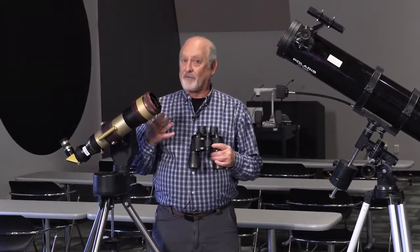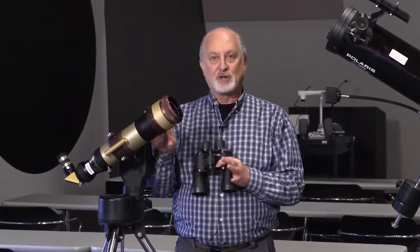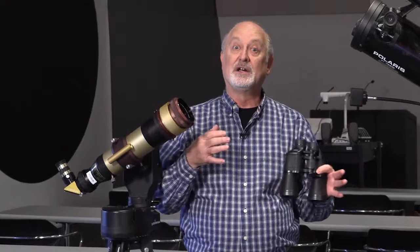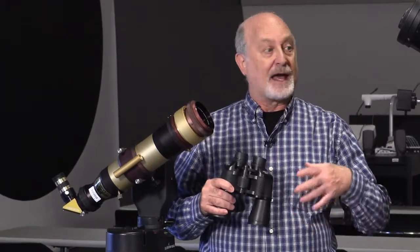A telescope is always a popular gift, especially during the holidays. It can be a portal to the universe and provide a lifetime of learning and enjoyment. To help sort out what you should look for when buying a telescope, we talked to Mike Murray, astronomer and Delta College Planetarium Manager. Telescopes can be a very popular item for the holiday shopping list, but before you jump into a telescope you might want to do a little bit of research, because they come in different types, different sizes, and different prices — all depending on what kind of objects you want to observe and how much you're willing to spend.